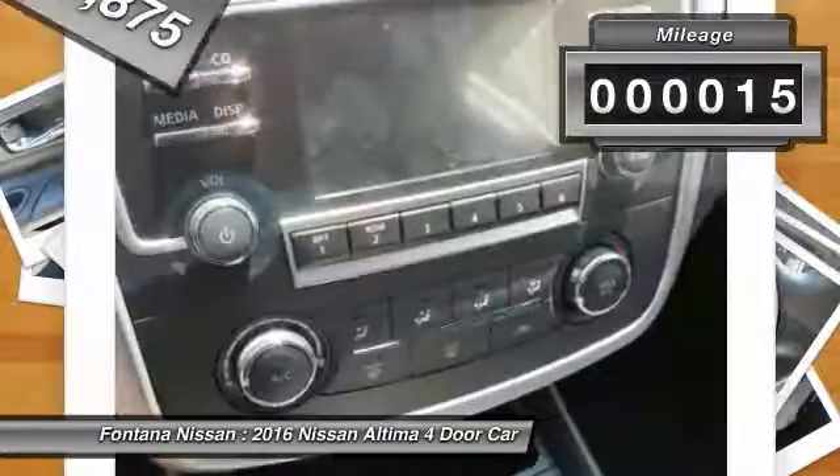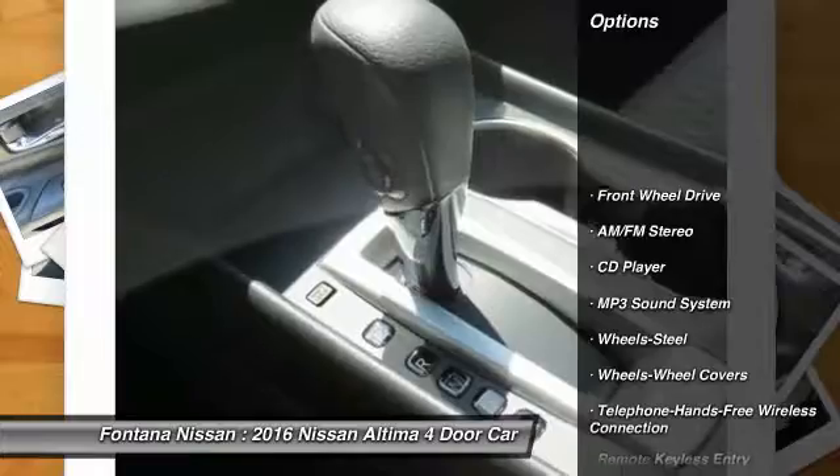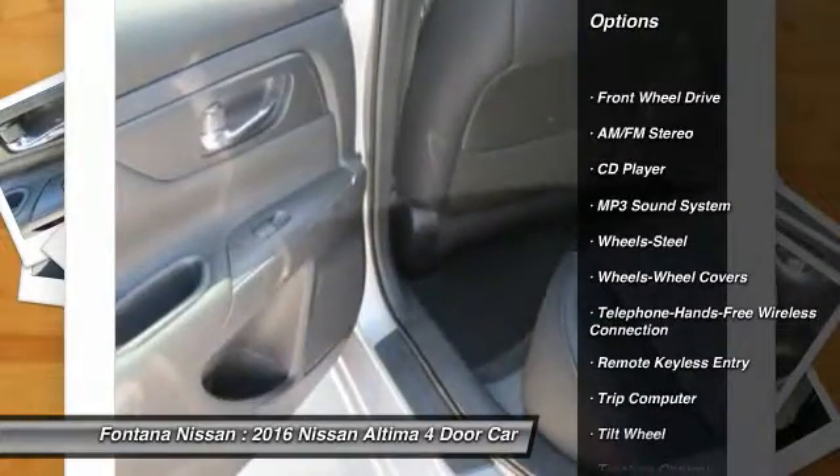This vehicle has less than 100 miles. Here are some of this vehicle's great options: anti-lock braking system, traction control, air conditioning.